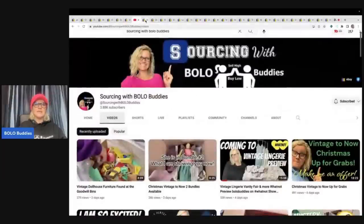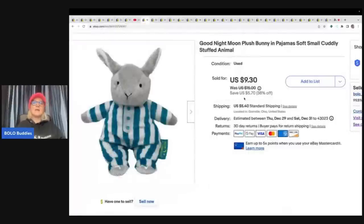This also came from the Goodwill bins — I pay $1.89 a pound. I have tons of videos of me digging through the bins and sourcing, where I do a voiceover telling you what I pick up and why, and I pop up screen shares of how I list the items. If this looks familiar, it was probably already in one of my Goodwill bins videos as a listing. I sold this Good Night Moon plush bunny in pajamas for $9.30 plus shipping.